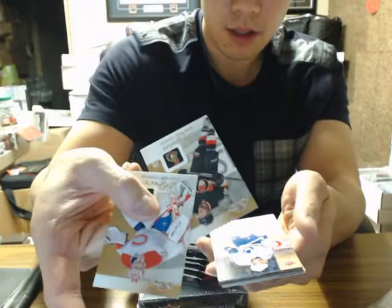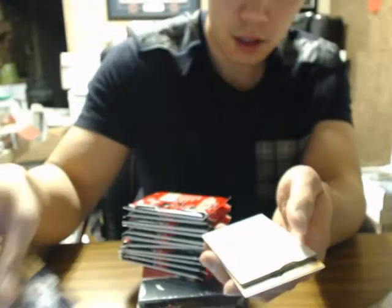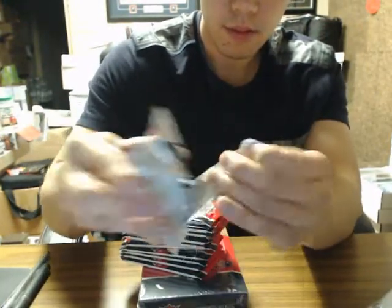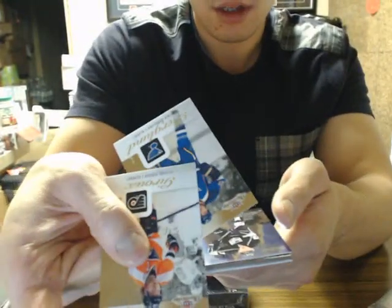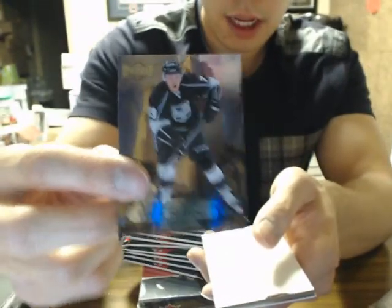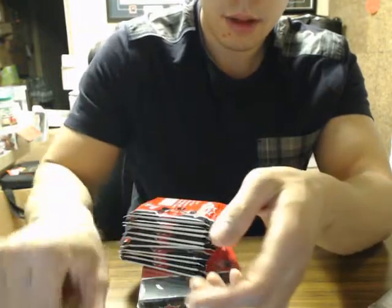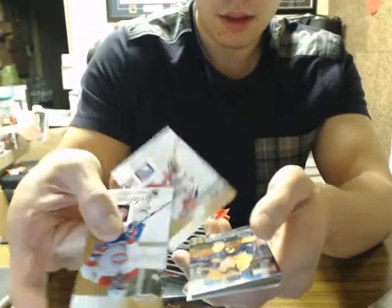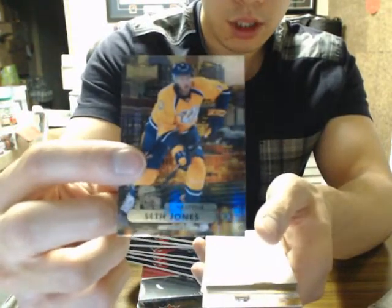Two base cards. Bill Kessel — that's the base variation. Base. I'll come up a little closer here so you guys can see the base cards. Tyler Toffoli Metal Universe for the LA Kings. Nice.